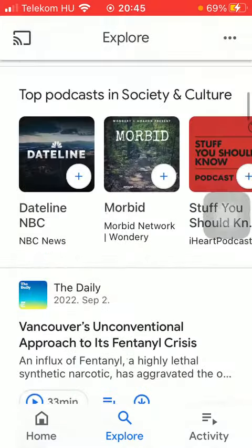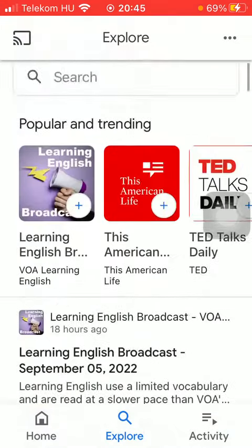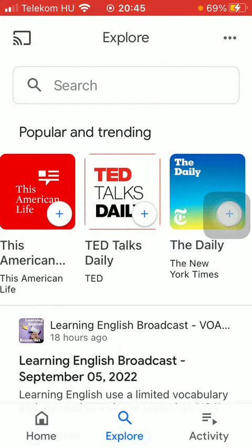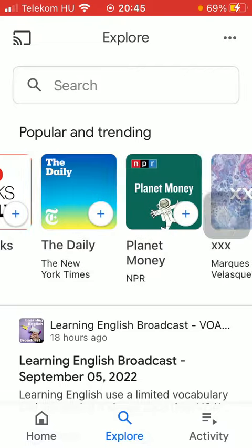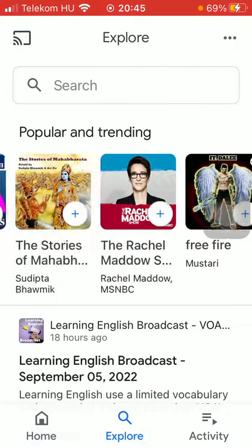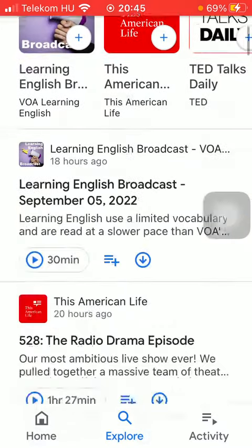As you can see at the top, you can find the popular and trending podcasts. You need to swipe to the right side of the screen in order to see these podcasts.